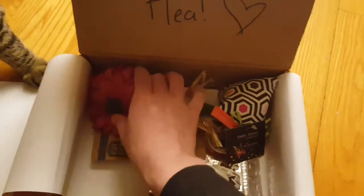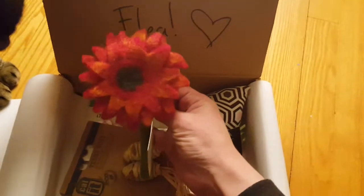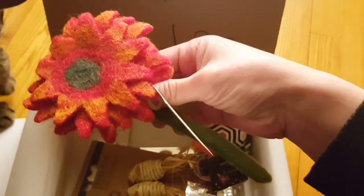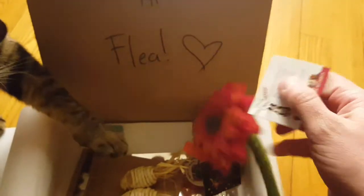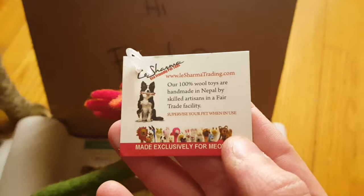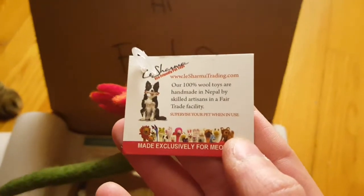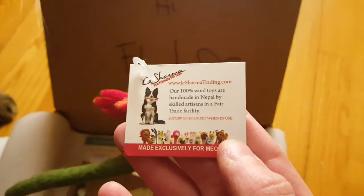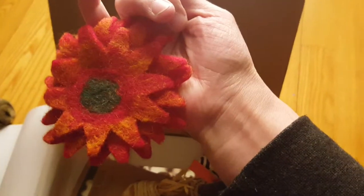She seems already interested with something. Right away we're looking at this — it's a little flower. In the light you can see it, and the paws are already coming out! We have La Sharma treating — 100% wool toys, handmade in Nepal by skilled artisans in fair trade facilities, made exclusively for Meow Box. Very pretty — it has a stem.